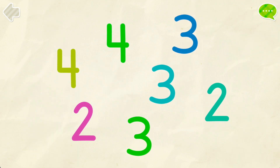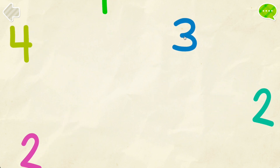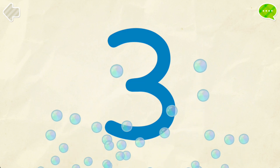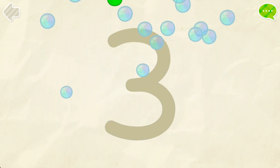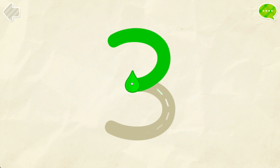Find all the number threes. Color the number three. Perfect!